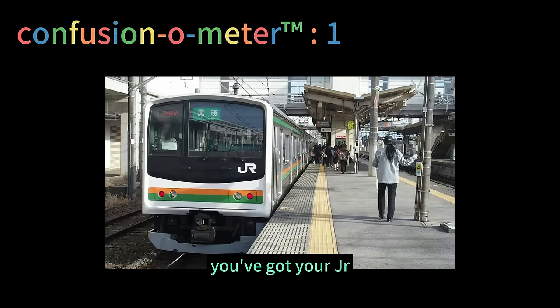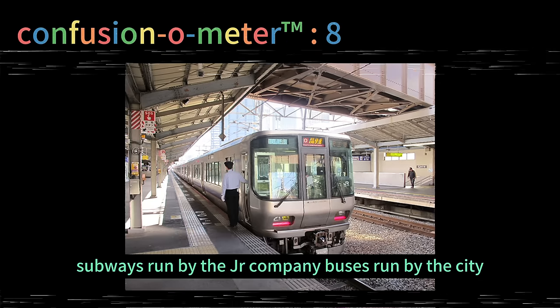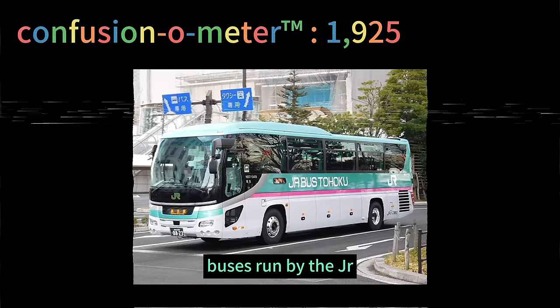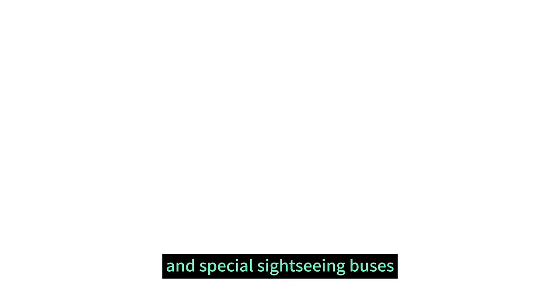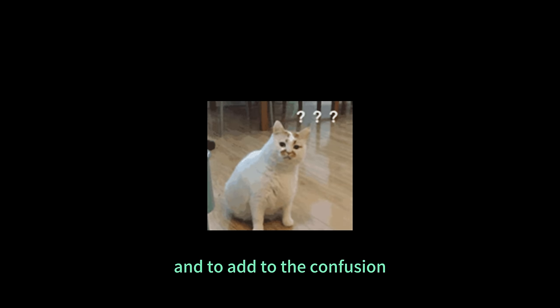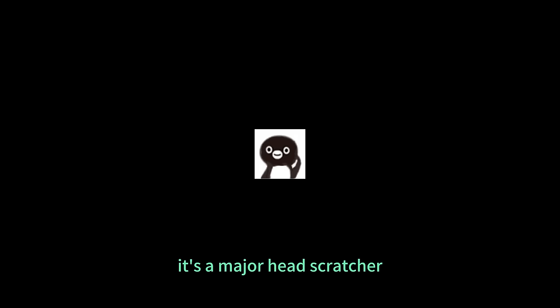You've got your JR trains, private rails, subways run by the city, subways run by the JR company, buses run by the city, buses run by the city but not really, buses run by the JR company, buses run by private rail companies, and special sightseeing buses. Each mode of transportation operates slightly differently, and to add to the confusion, there are numerous commuter passes to choose from. It's a major head-scratcher.